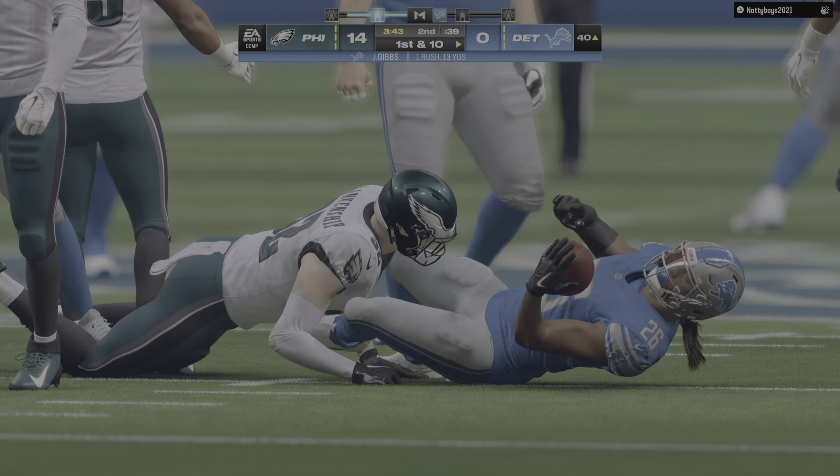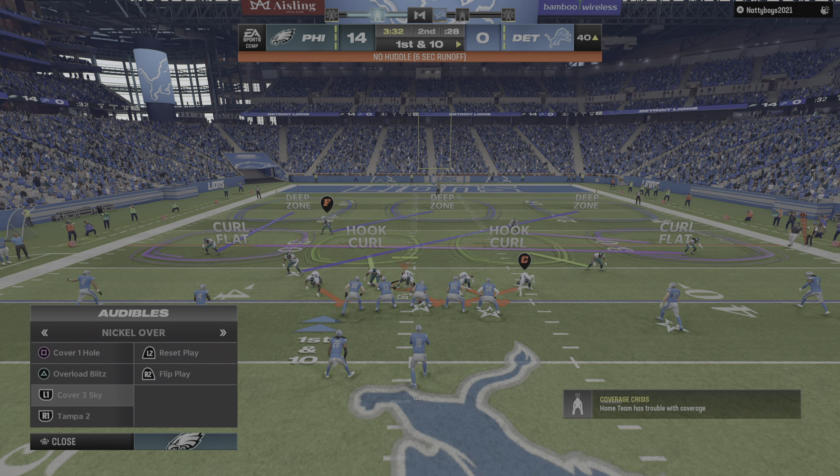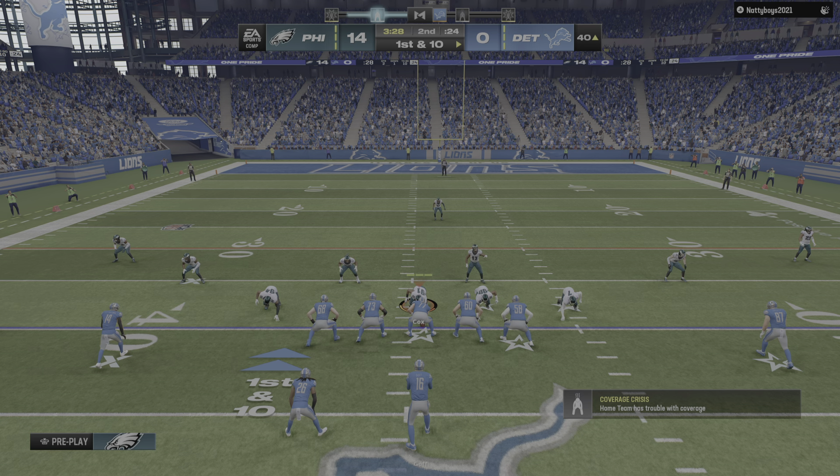And a good run here as he'll rumble all the way down to the 40-yard line. So on the other side of the field now it's first and ten as they've got things rolling on this drive.